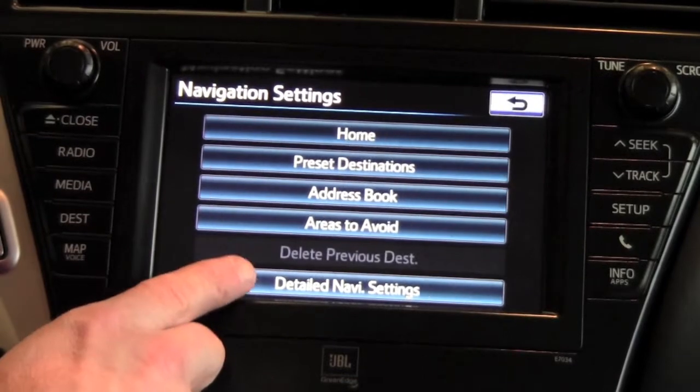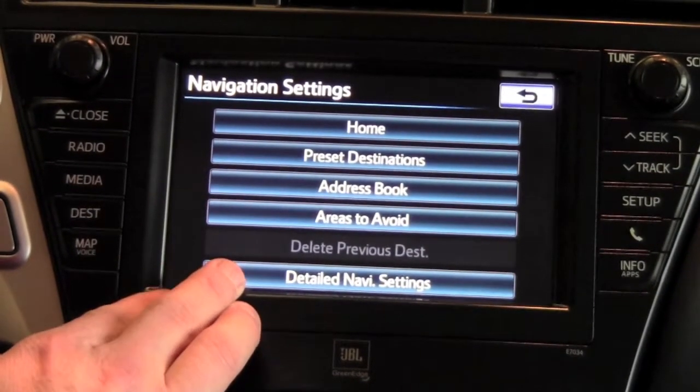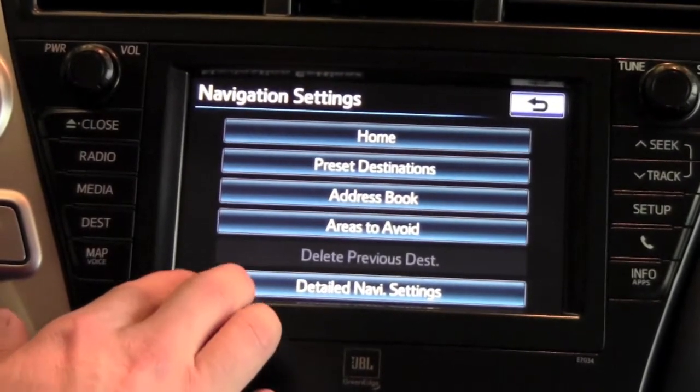You can select areas to avoid, or change any of the detailed navigation settings that are generally left at the default settings from the factory but can be customized.